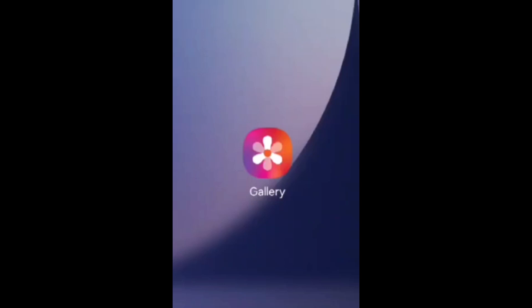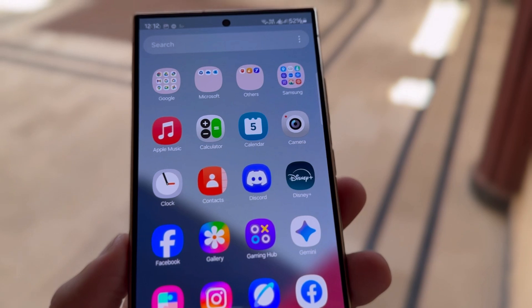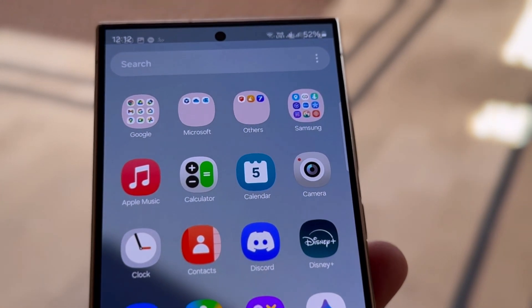The new icon looks much improved. Whether this is the final version remains to be seen, but if it is, we believe most users will either love it or, at the very least, not find it objectionable.